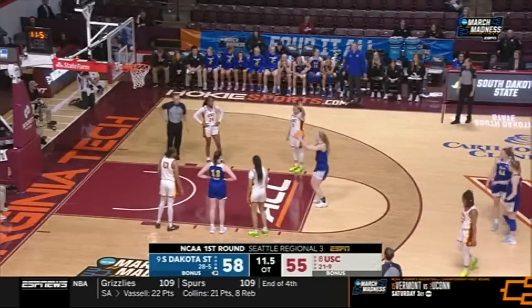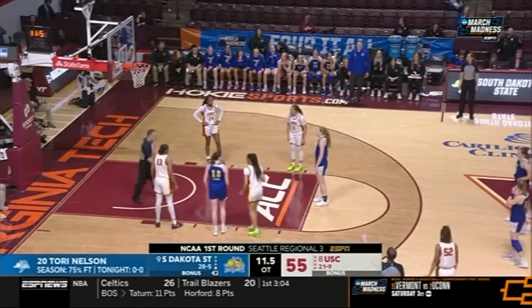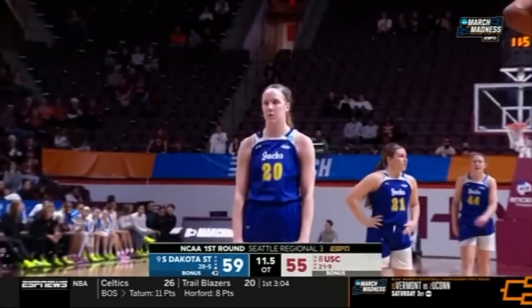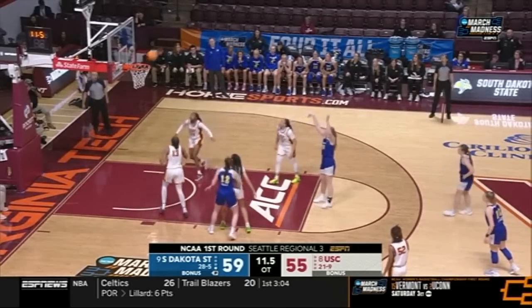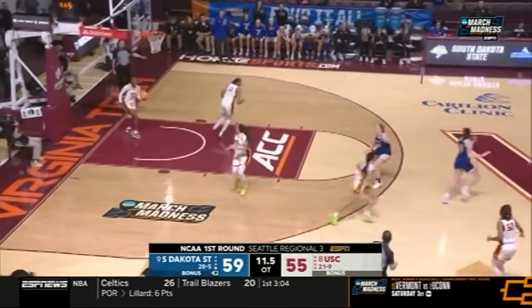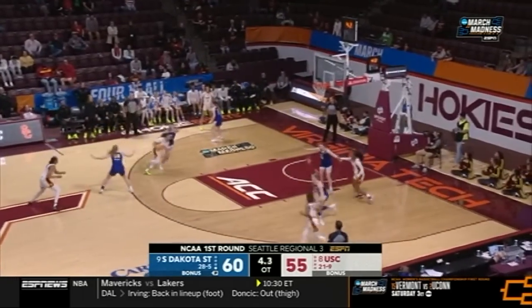Nelson. Nelson drains it. It's a big free throw. Sissoko makes it a two-possession ball game. 19-for-24 from the free throw line — that's where games are won. And she drains both.